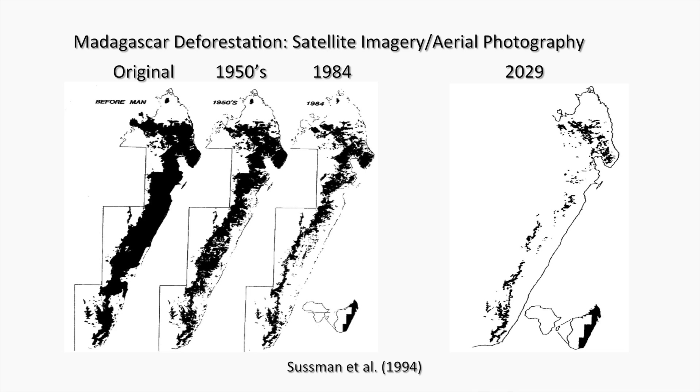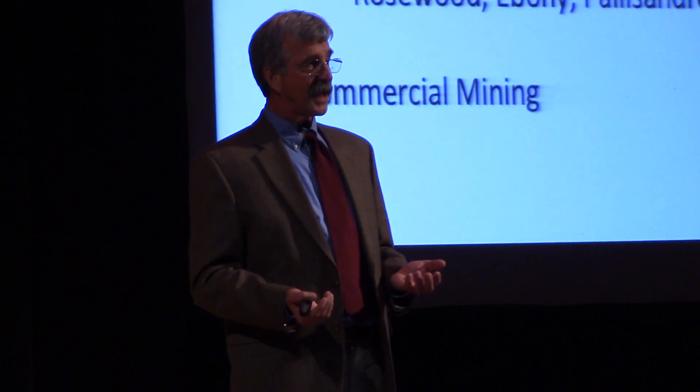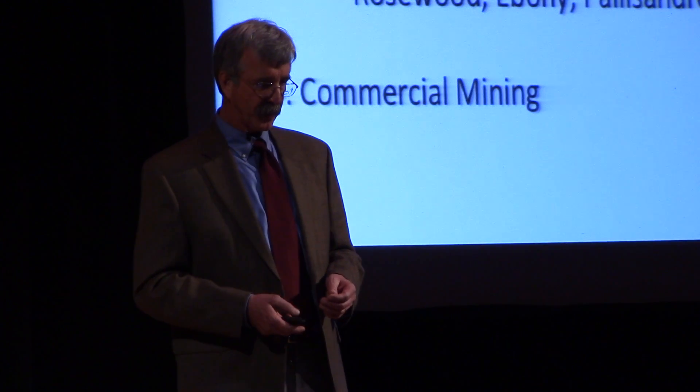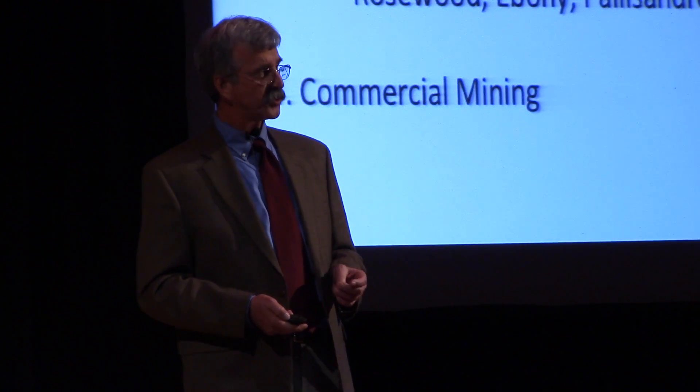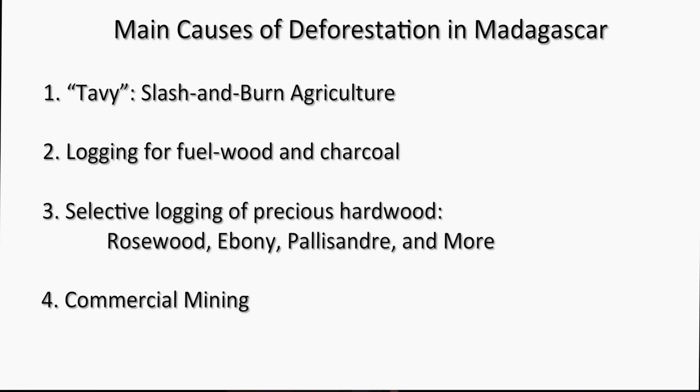If you look at these images of the disappearance of the eastern rainforest, you can see that by 2029 the situation is looking pretty bleak — lots of fragmented forest. Since man arrived in Madagascar about 2,000 years ago, subsistence agriculture has been the cultural way that people raise rice, manioc, and other agricultural products. The slash-and-burn subsistence agriculture known as TAVI is by far the most important reason for deforestation in Madagascar.